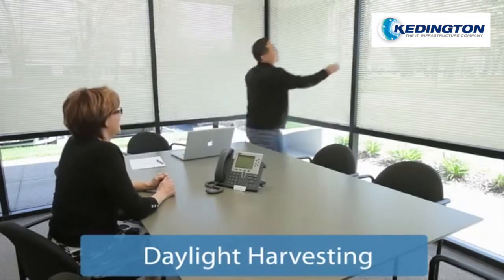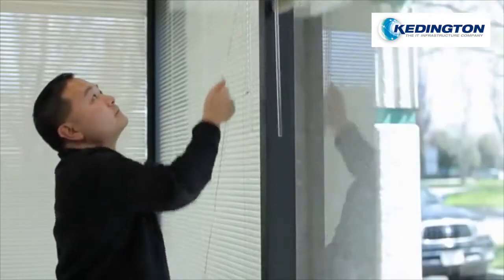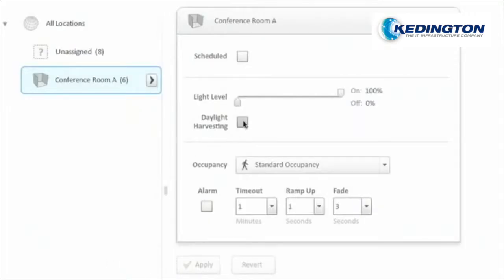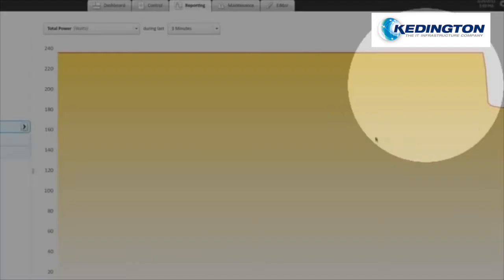to reduce electric lighting levels while keeping the overall light environment the same. Activating daylight harvesting is as easy as a one-button click, and lights will dim automatically without disturbing occupants.